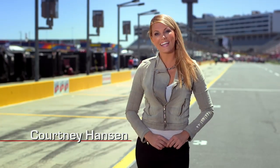Courtney Hanson here with the latest on NASCAR automotive technology. Your favorite driver's fire suit is more than just a fashion statement — it's also an important piece of safety technology. The suits are known for their flashy looks and unique placement of sponsor logos, but there's a reason they're called fire suits.